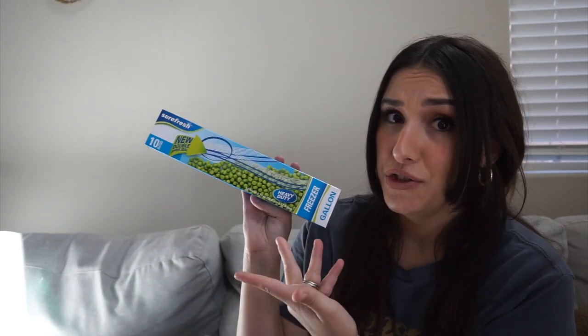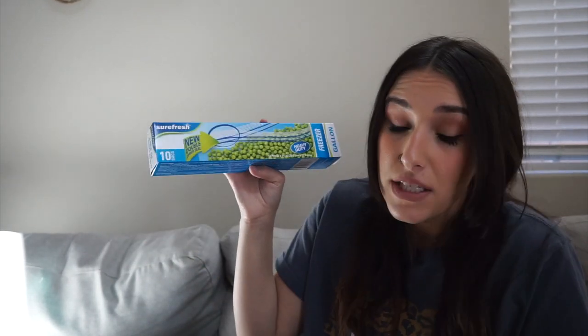Next I got some pregnancy tests. I always pick these up at the Dollar Tree — even though I have an IUD, I'm always hopeful and I get weird symptoms and freak out. I actually found out I was pregnant with both of my boys using a Dollar Tree pregnancy test, so I recommend them. I also grabbed some freezer bags — you get 10 for $1.25, which is not terrible.